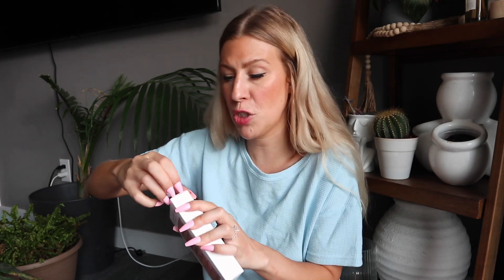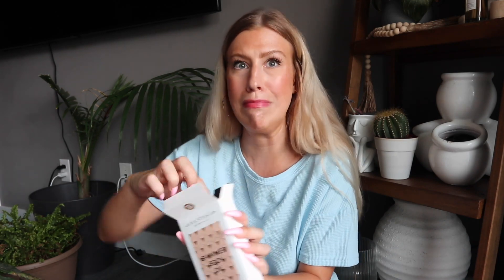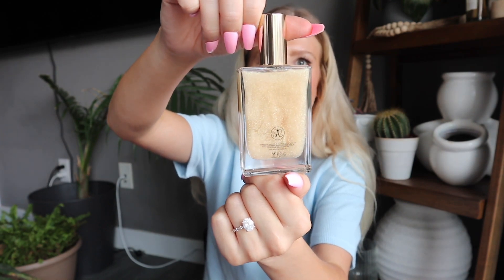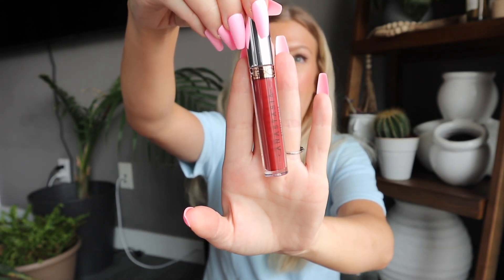The next item is the Anastasia Beverly Hills Shimmer Body Oil, valued at $35 US. I haven't heard a lot of people rave about it — let me know if you've tried it. It comes in a glass container. Next we received an ABH liquid lipstick — a lot of people really love their liquid lipsticks. We got this in the shade Heathers, which looks like some sort of red shade, valued at $20 US. It's a beautiful red — I think it'll be gorgeous for fall and winter.